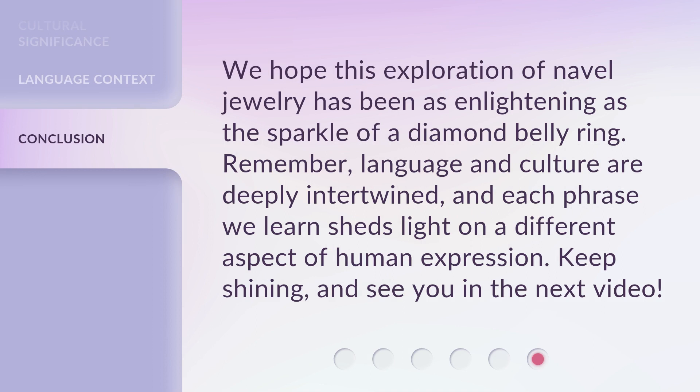We hope this exploration of navel jewelry has been as enlightening as the sparkle of a diamond belly ring. Remember, language and culture are deeply intertwined, and each phrase we learn sheds light on a different aspect of human expression. Keep shining, and see you in the next video.